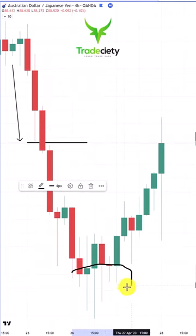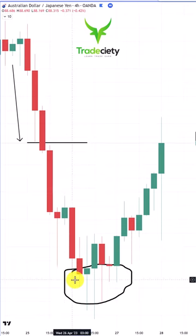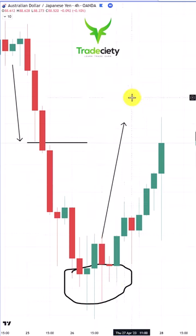When you see a lot of rejection wicks poking into one side, but not being able to reclaim the wick and not able to cover the wicks, this could be a reversal signal such as here. And then the market is shooting into the opposite direction.